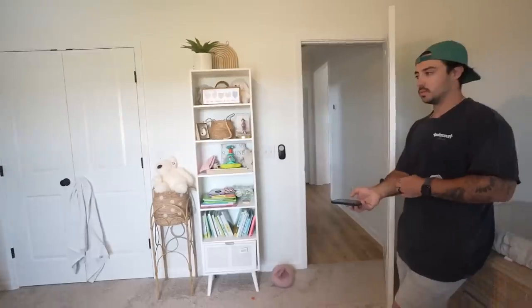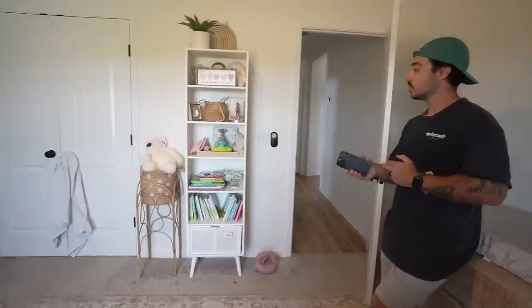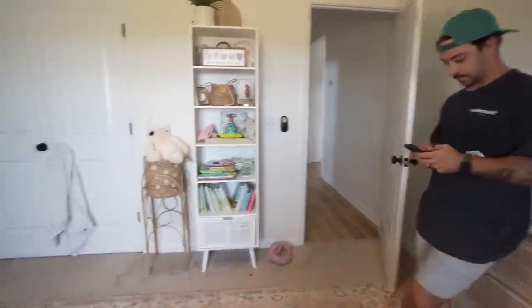If you have gone through this transition, let us know what has helped you. Instead of a toddler bed, we're doing a full size bed. This I want to put in the closet as like a shoe rack type thing.